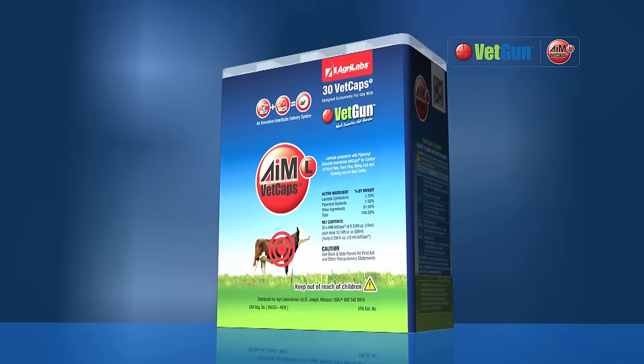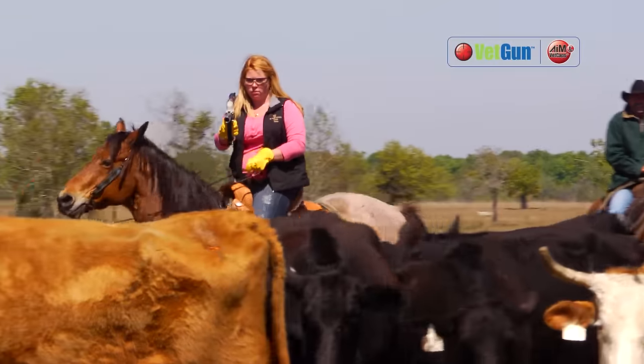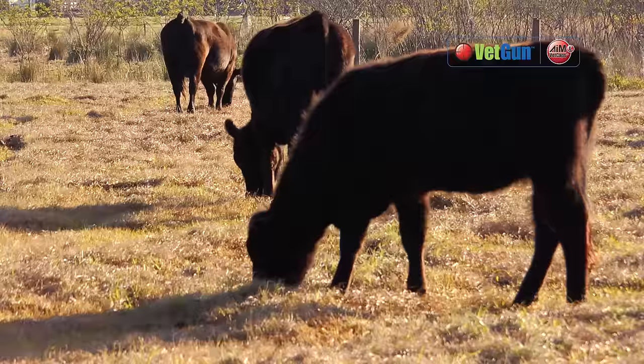The AIM-L line of VETCAPs contains lambda-cyhalothrin, providing results within minutes with long-lasting control of horn flies and lice.